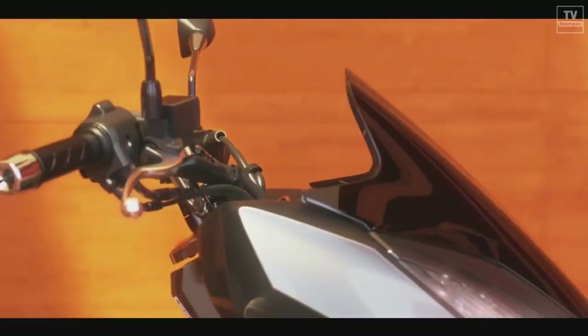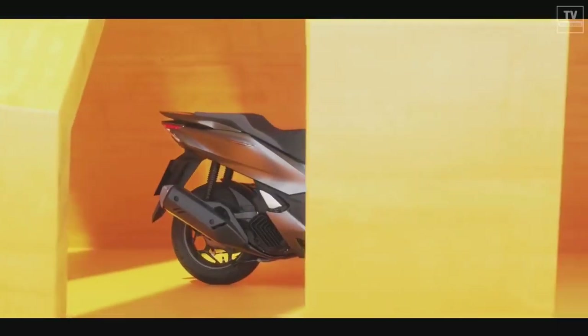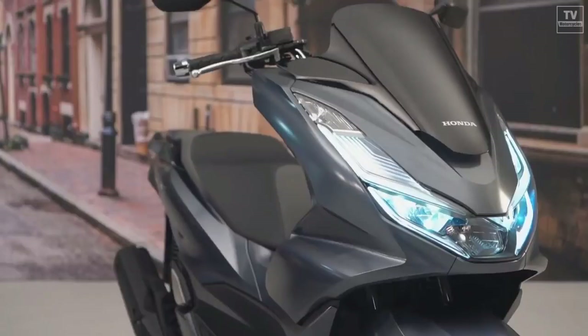Weight is now 132 kilograms, while fuel is carried in an 8.1-liter tank. Wheel sizes have also been changed from the PCX 150, with the PCX 160 now rolling on a 14-inch wheel in front and a 13-inch at the back.